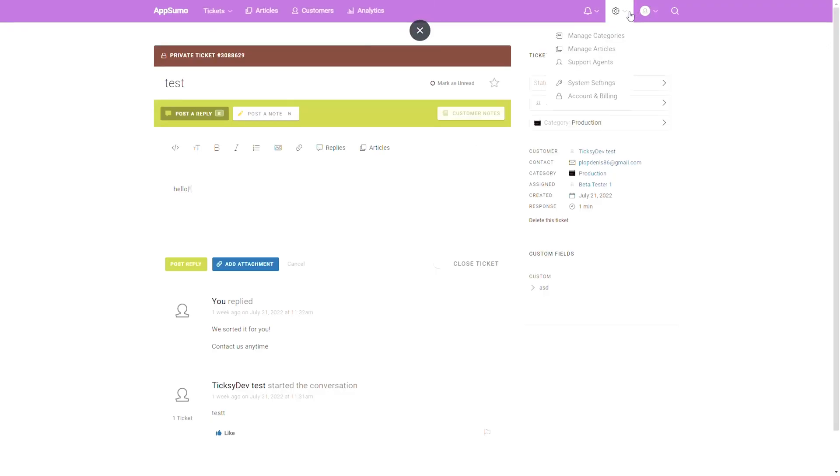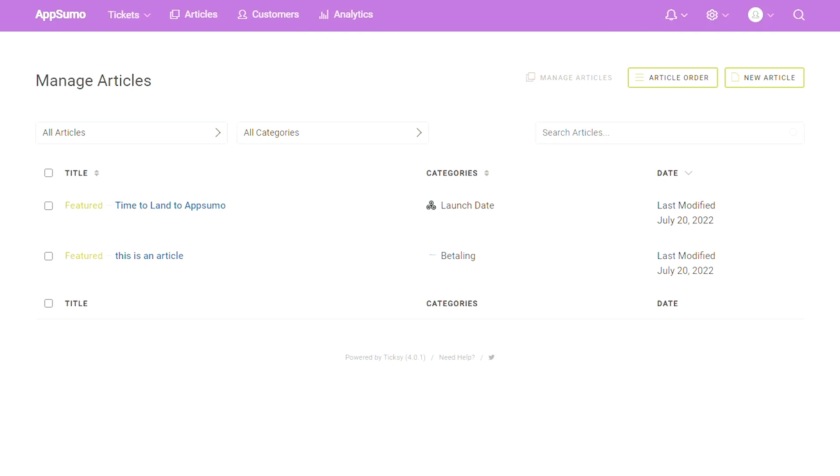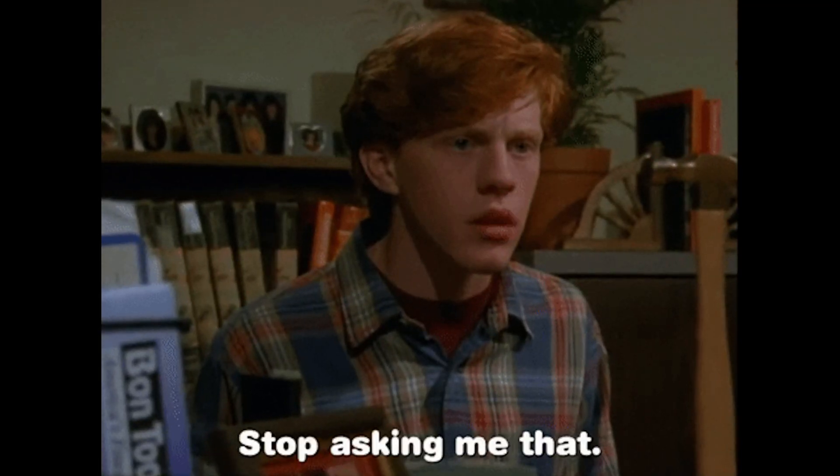One of Tixie's standout features has got to be its knowledge base. Before your customers create a help ticket, you want to make sure they have access to all the info they need. Tixie lets you post an unlimited number of articles and organize them by category. It's a simple way to educate your customers and save your team from having to answer the same questions over and over again.